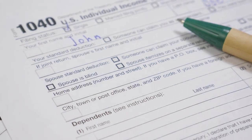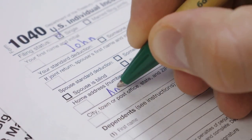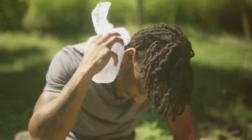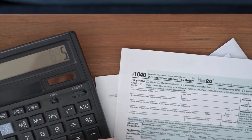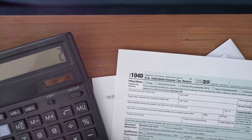Stop stressing about crypto taxes. Let's make it simple with IRS Form 8949. Hey there, crypto investors. If you've been sweating over tax season, it's time to chill. Today, we're breaking down IRS Form 8949, your new best friend for reporting crypto gains and losses.